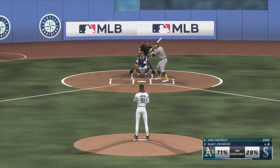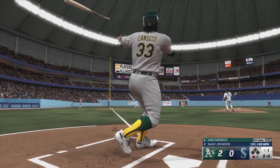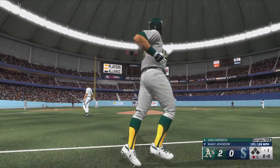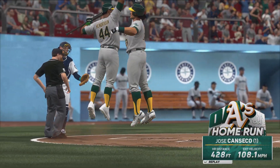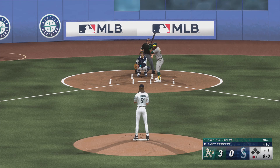One out, bases empty. Now it's the veteran outfielder. No question about this one — it's out of here. A gigantic blast. It's 3-0. Bases empty, one away.